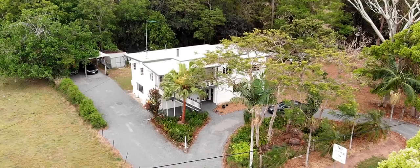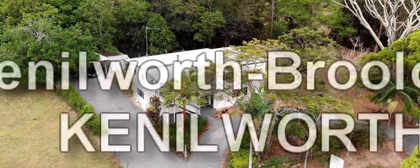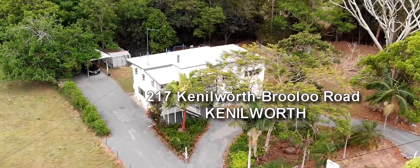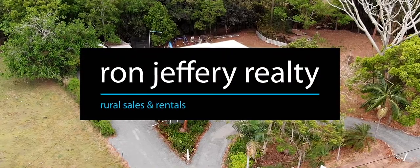Inspections of 217 Kenilworth-Brooloo Road can be arranged by contacting the team at Ron Jeffery Realty. With offices in both Eumundi and Kenilworth, Ron Jeffery Realty have the Mary Valley covered.